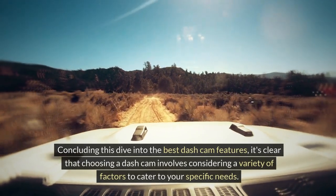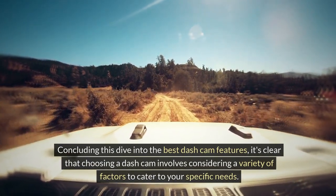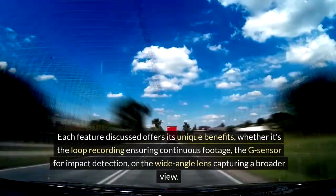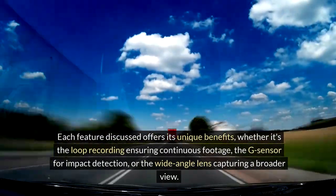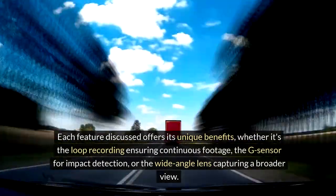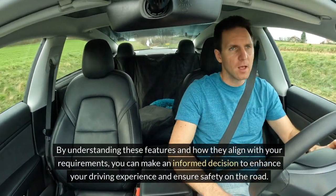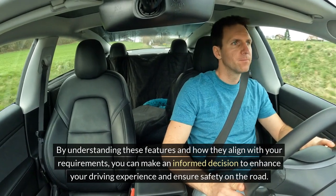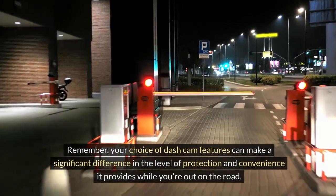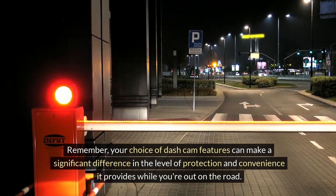Concluding this dive into the best dash cam features, it's clear that choosing a dash cam involves considering a variety of factors to cater to your specific needs. Each feature discussed offers its unique benefits, whether it's loop recording ensuring continuous footage, the G-sensor for impact detection, or the wide-angle lens capturing a broader view. By understanding these features and how they align with your requirements, you can make an informed decision to enhance your driving experience and ensure safety on the road.